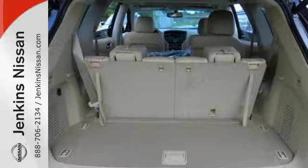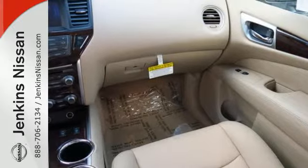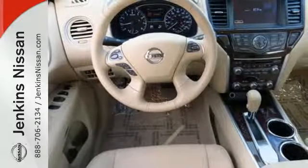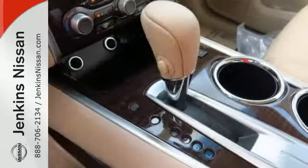Or let auto mode make the choice for you. Plus its interior flexibility is remarkable, taking you from a seven-passenger host to a cargo hauling machine with nearly 80 cubic feet of cargo space, thanks to its EasyFlex seating system.